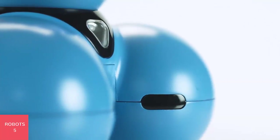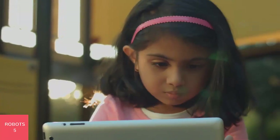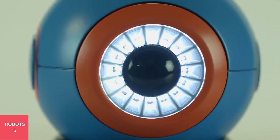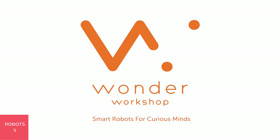Learning to program isn't just to become a computer programmer. We want to help shape future innovators, thinkers, and leaders. And the future is today. Wonder Workshop, smart robots for curious minds.